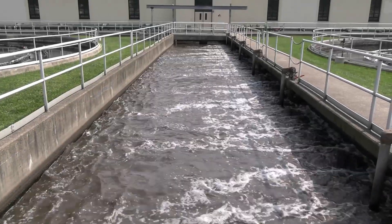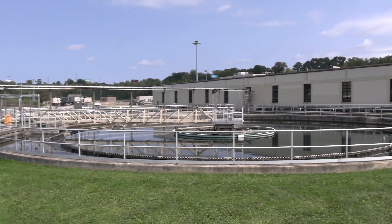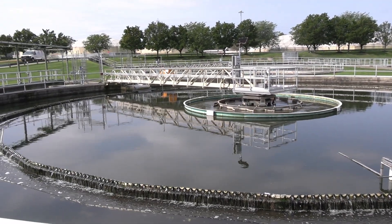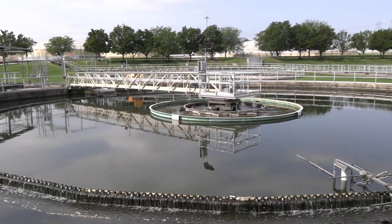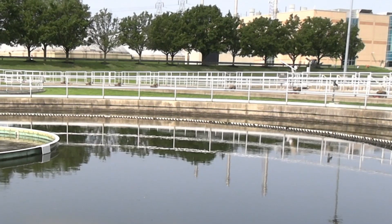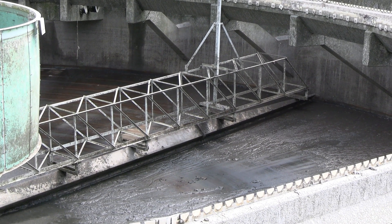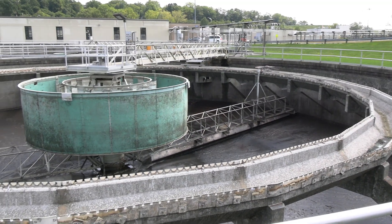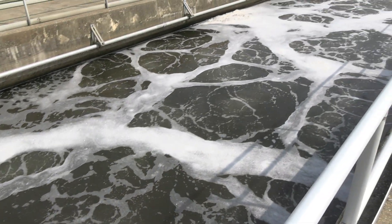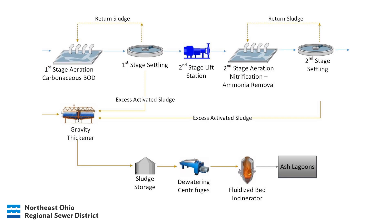The flow, which at this point is called mixed liquor, heads into the first stage settling tanks—also called clarifiers—which function similar to the primary settling tanks. The mixed liquor is slowed down so that the microorganisms, which have grown bigger and heavier after flocculating in the aeration tank, can separate and fall down to the bottom of the tank. The flow then goes over weirs to continue on. All those microorganisms that settled out are referred to as activated sludge. Most of the activated sludge is returned to the first stage aeration tanks so the microorganisms can restart their cleaning work—this is called return activated sludge. Excess activated sludge is sent to the gravity thickeners.